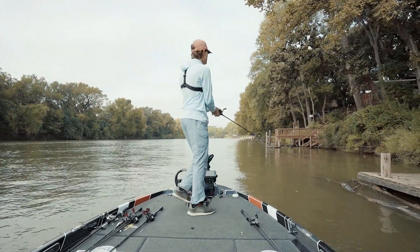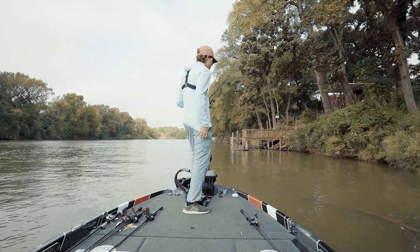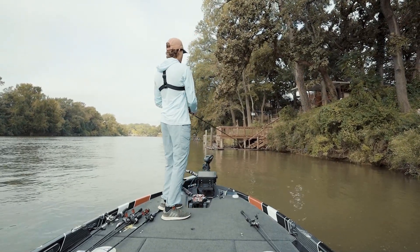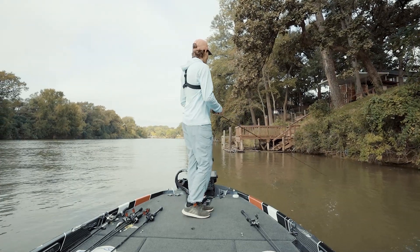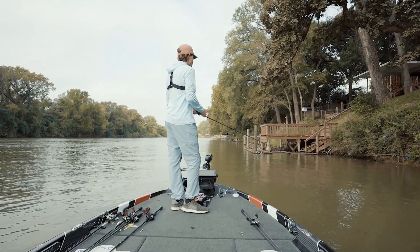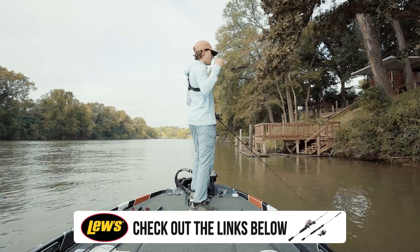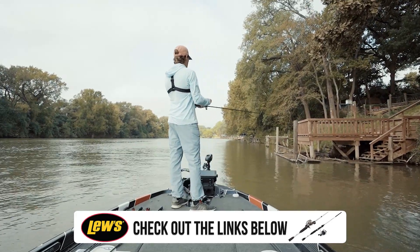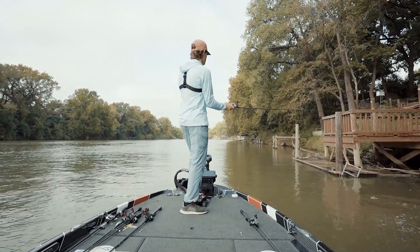Working a square bill this size doesn't differ much from a 1.5 or 2.5. First, make sure the bait is diving to its maximum depth. I throw 10-pound line on almost all my crankbaits because that maximizes depth, letting me hit the bottom in two and a half to four feet of water. The square bill was designed to be a deflecting lure — when it hits cover it deflects off and triggers a reaction strike. Today we've got sticks, gravel, chunk rock, and slate rock to bounce across.